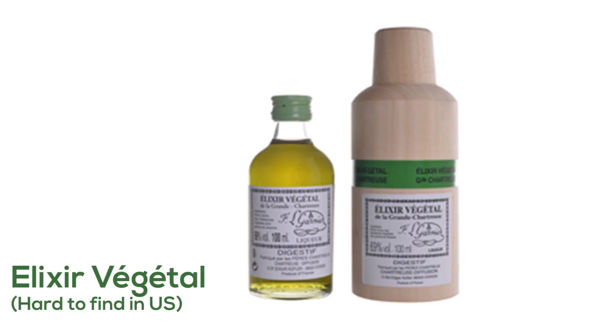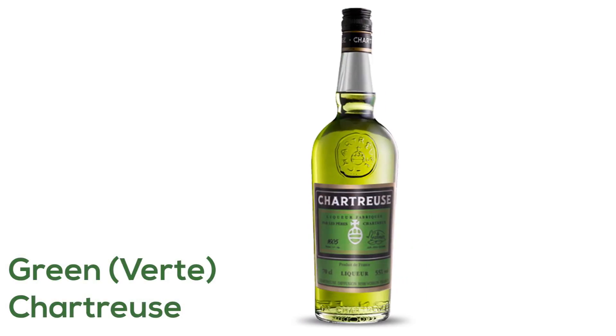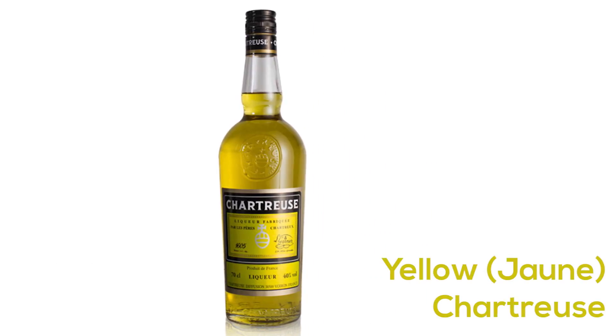We've got different products. The first product ever made by monks was the Elixir Végétal, which was the essence of Chartreuse, made for medicinal purposes in 1605. The recipe was completed in 1737 by Father Jean Moubec in the Pharmacie de la Grande Chartreuse. After that, they developed different liqueurs — the Green Chartreuse in 1764, and the Yellow Chartreuse in 1838, called the Queen of the Liqueurs at the time.